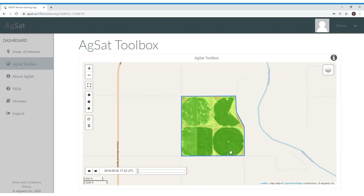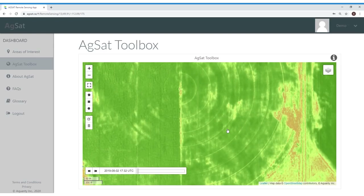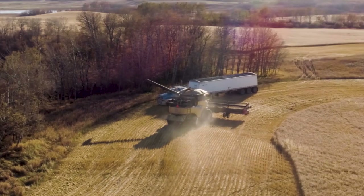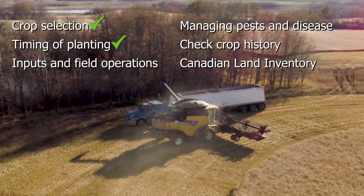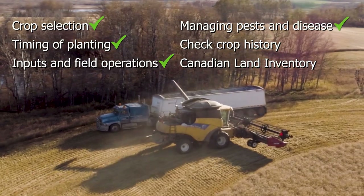With AgSat, you can see your fields with a bird's eye view, get detailed information on your crops or pasture, assess water features on your farm, and even calculate the carbon storage of your land. Knowing all this, you can make timely informed decisions around crop selection, timing of planting, inputs and field operations, and managing pests and disease.